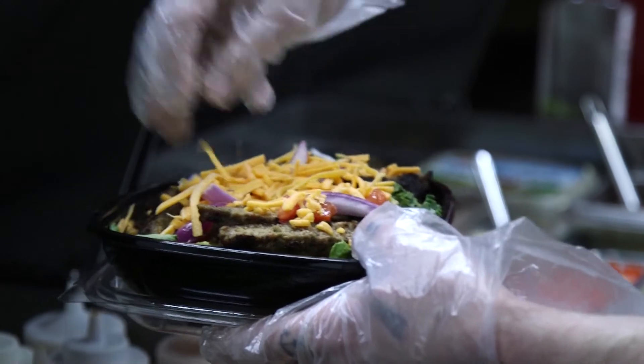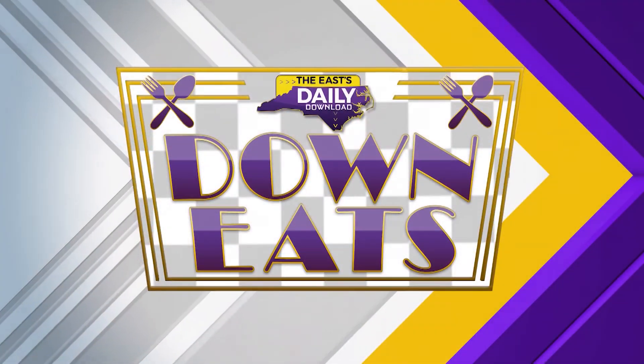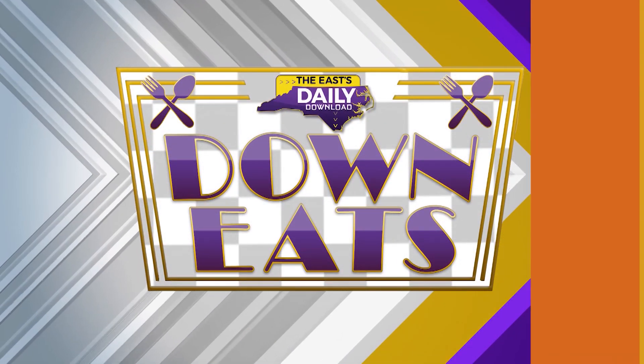Our operation hours: every day during the week, 11 to 8. Saturday we open at 11 and close at 8 as well. Sunday we open at 12 and close at 6.